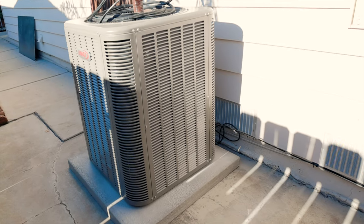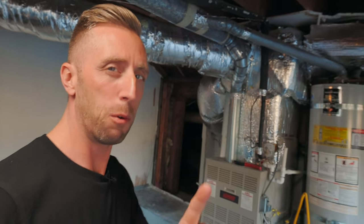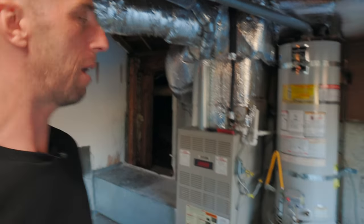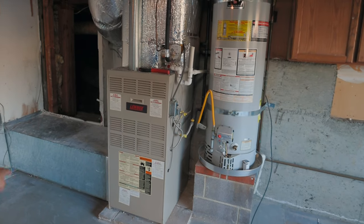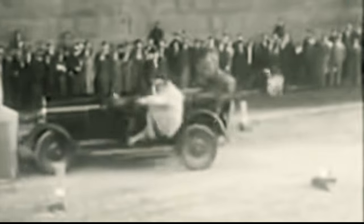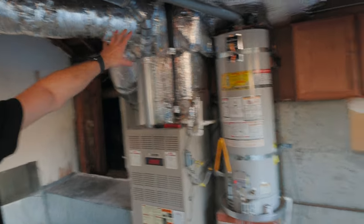A new condenser unit will be outside on the other side of that window — you can see the condenser line going over the ceiling. This is going to be great because it'll free up space. Just look at this return duct down here taking up a ton of space. I can totally see myself hitting that coming into the garage late at night. So this is going to be gone, and all this ducting is going to be minimized.